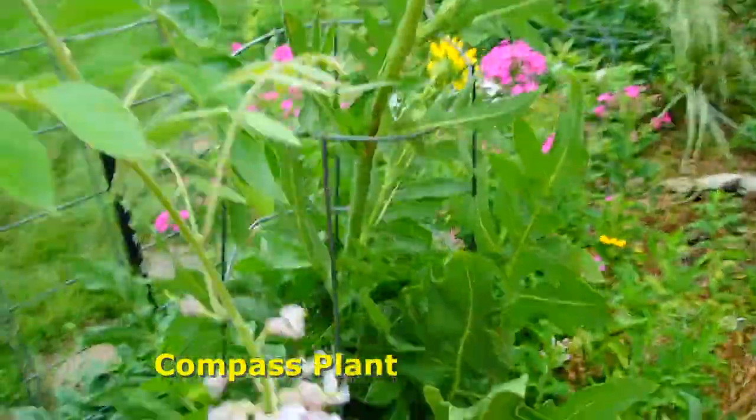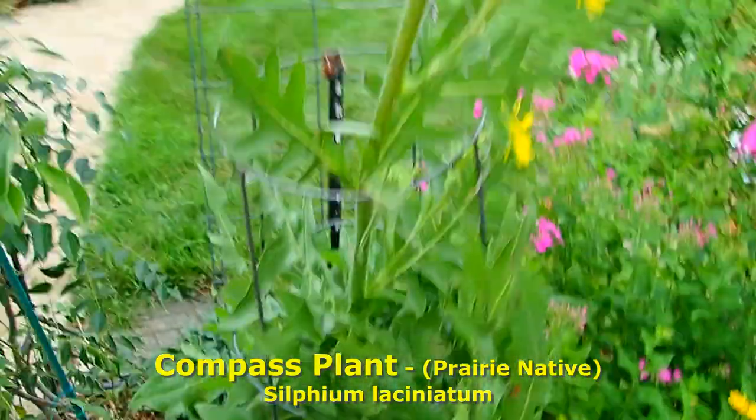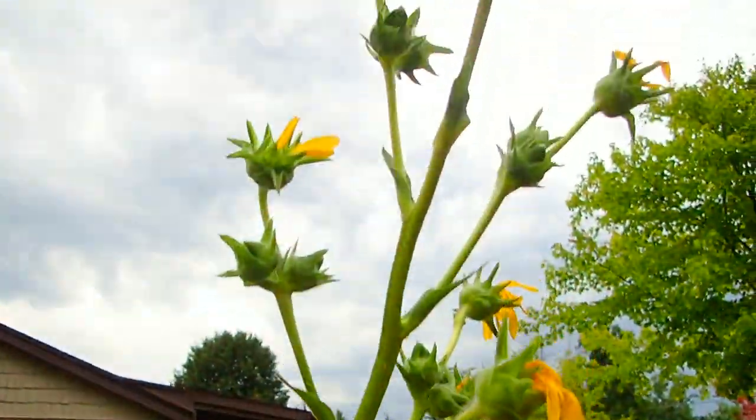This is compass plant — we've talked about it many a time. Right now it's probably seven feet tall.